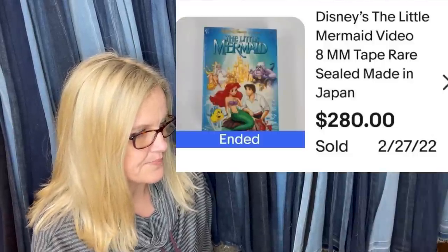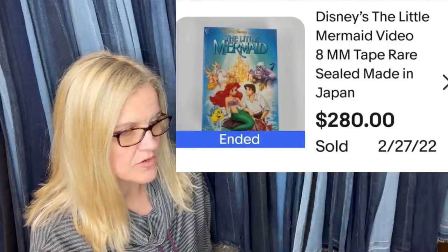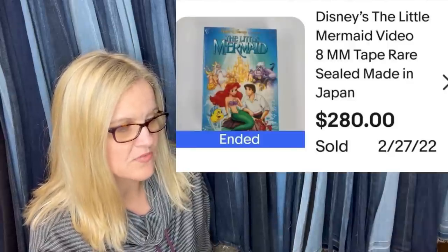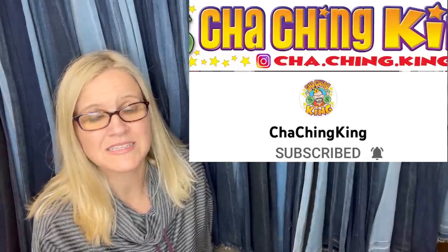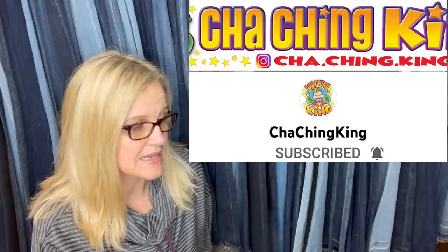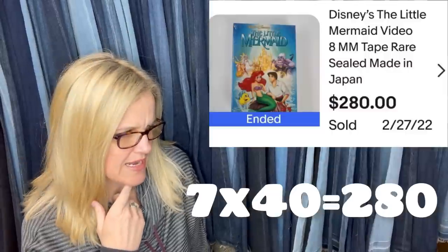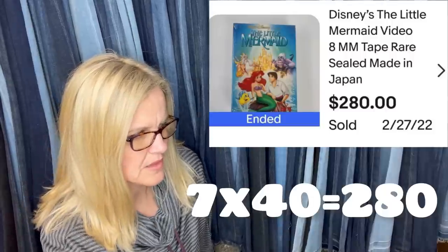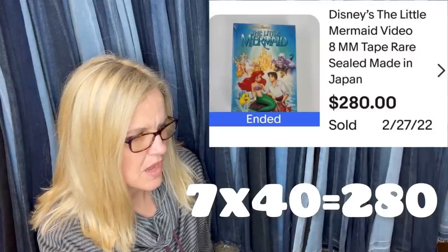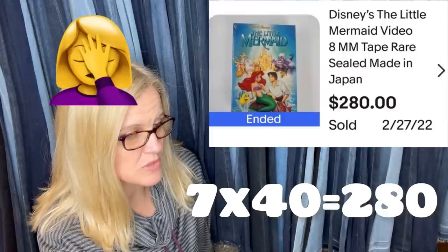You may see listed comps in the $400–$500 range, but the only sold prices fall between $30 and $40, so he's giving you the real picture. The screenshot shows $280 total — Disney The Little Mermaid Video 8 millimeter tape, rare, sealed, made in Japan. Seven copies at $40 each; perhaps the same buyer purchased all of them.